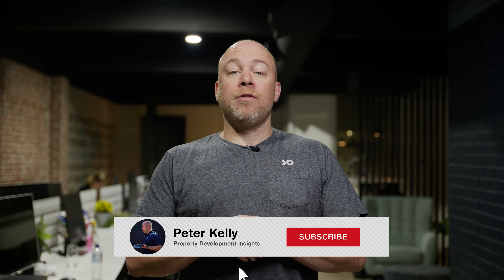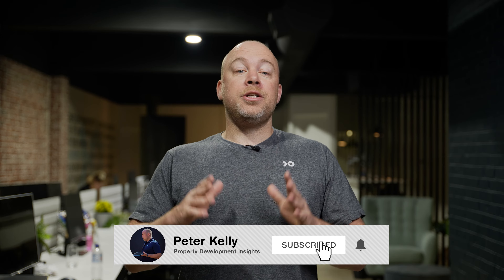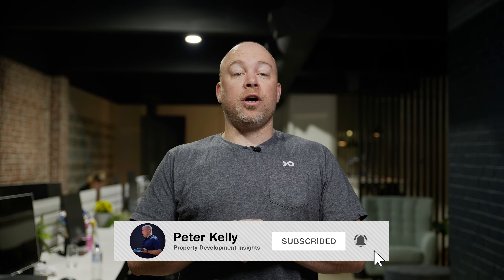Hey guys, Peter Kelly here from Little Fish Property Developments, helping you maximize the value of your land and generate wealth through low-risk residential development projects. We share everything you need to deliver successful projects time and time again on this channel. So if you're new around here, make sure you hit the subscribe button and turn the bell notifications on so you don't miss anything.